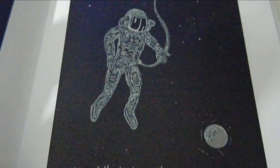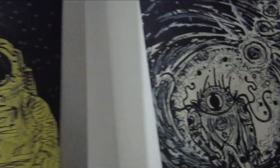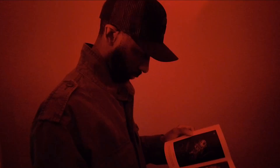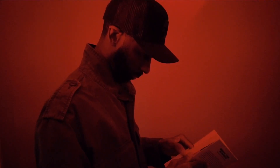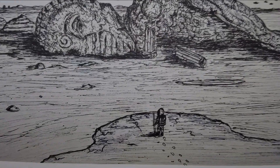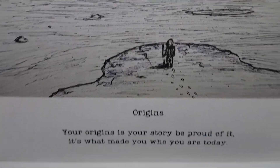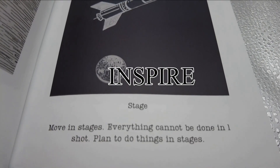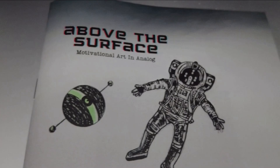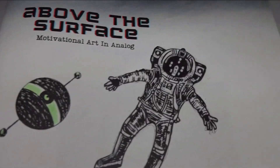Step beyond the ordinary with 'Above the Surface' — a captivating collection of science fiction inspired drawings by model rocketeer Keith of Model Rockets 321. This zine features striking illustrations that push the limits of imagination and creativity, paired with motivational quotes to inspire and fuel your drive. Whether you're chasing dreams or need some positive words, 'Above the Surface' is here to elevate your journey. Get your copy today while supplies last.